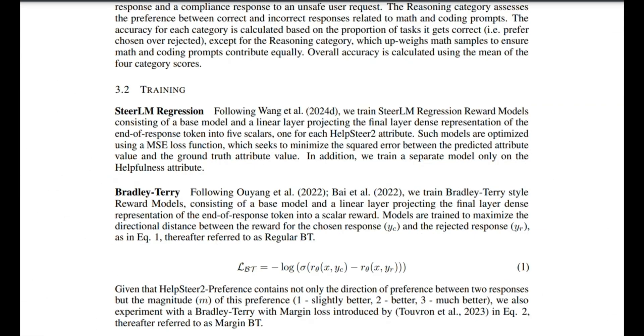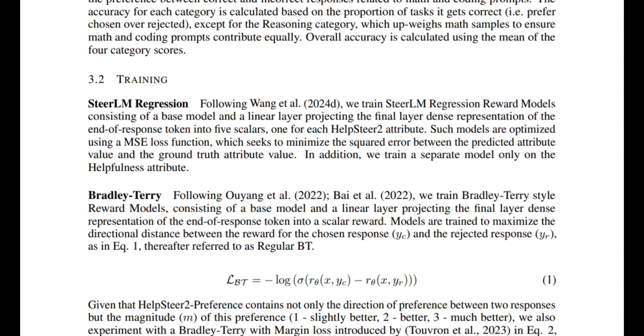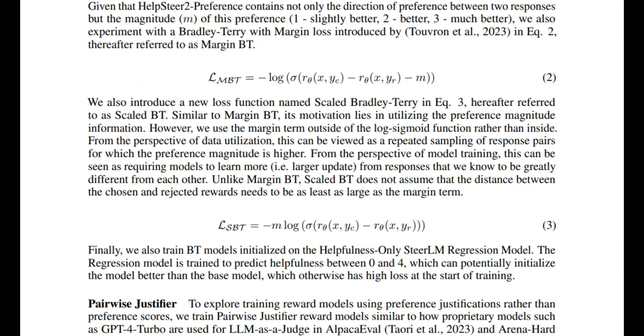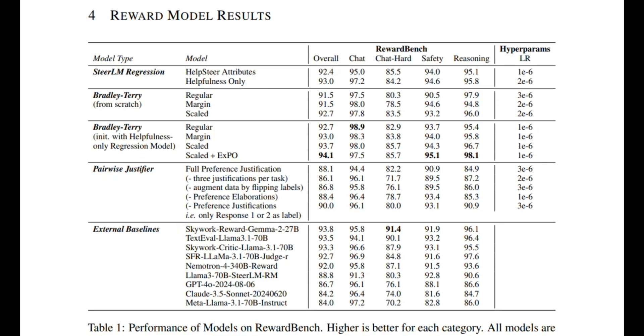There are two main ways to train these reward models. First, Bradley-Terry style: this method is all about comparing two responses to the same prompt to see which one is better. The goal is to maximize the difference in rewards between the chosen and rejected responses — imagine pitting two answers against each other and deciding which one comes out on top. Second, regression style: individual responses are rated on a numeric scale across multiple criteria, such as helpfulness or correctness — think of it as grading each answer on a scale from one to five. While this approach is great for detailed scoring, it doesn't capture preferences between responses as effectively as Bradley-Terry.